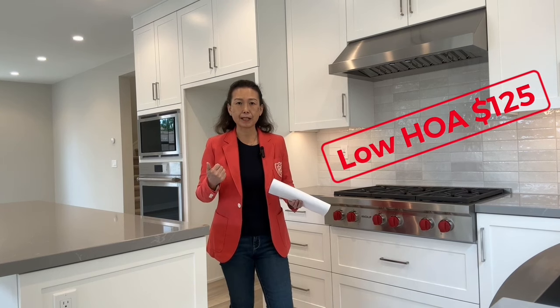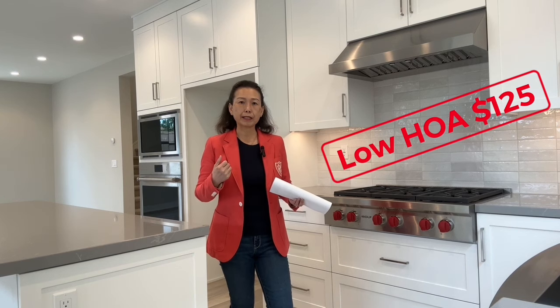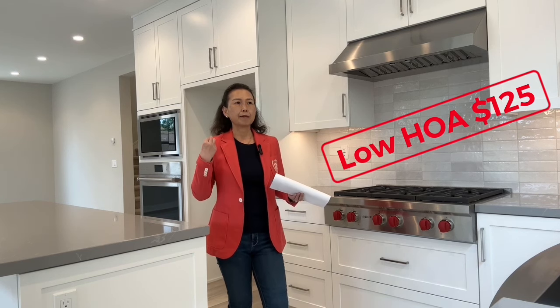You get a lot of amenities here. You've got a swimming pool, tennis courts, parks and trails around here. And also there is an elementary school inside the community, so you can walk your kids to school every day.